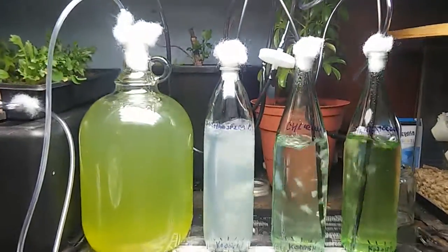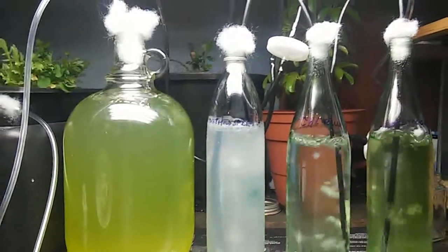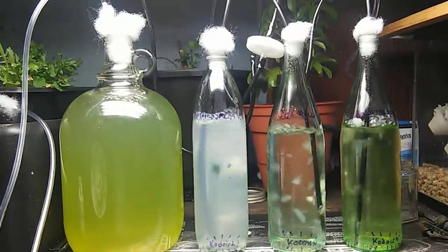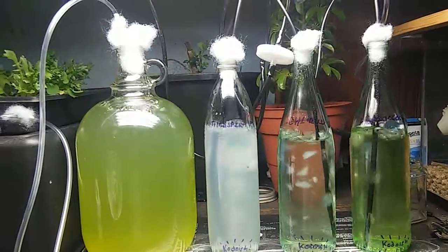Hey everybody, it's William Pedro Brown here, and I'm coming at you with the second video update from the FICO Permaculture series. We're here looking at the photobioreactors in my basement. This is the home setup here in New Carmelin, Pennsylvania.